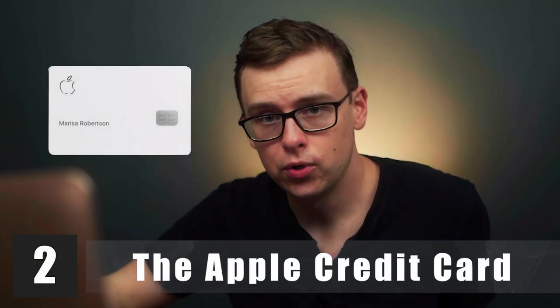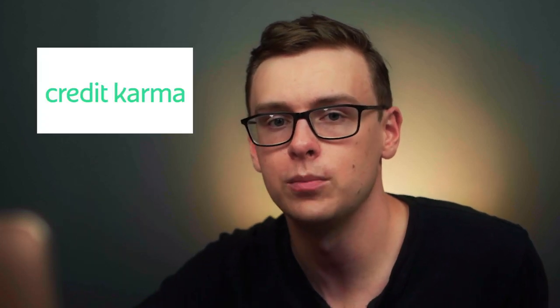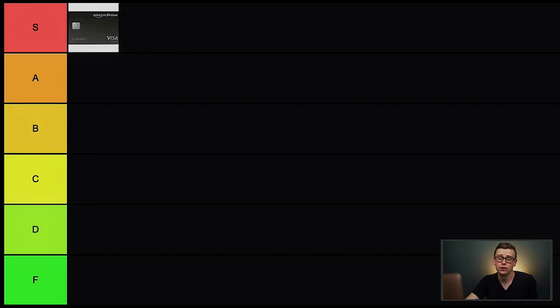Next is the Apple Card. You need an iPhone to use this one. You get 2% cash back on most purchases as long as you use Apple Pay, and 3% cash back at select stores like the Apple Store or Nike. If you have one credit card, there's a good chance you'll get accepted, but it's a little harder than some others on the list. Always check Credit Karma to see if you're going to get approved — it's pretty accurate. For a beginner card, I'll put this one in C tier.